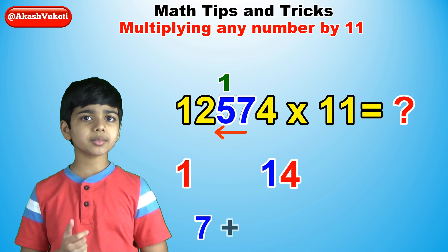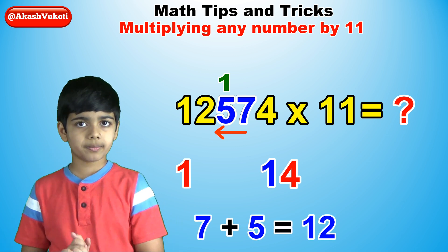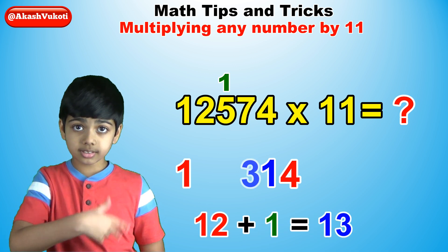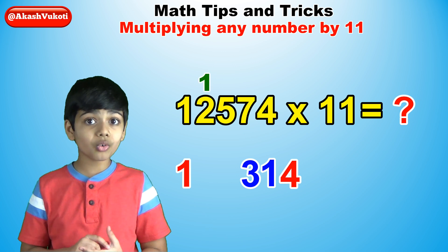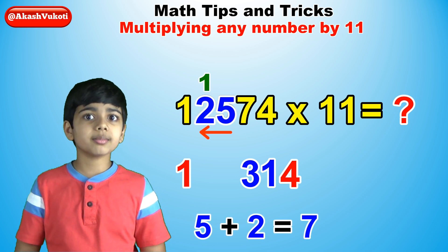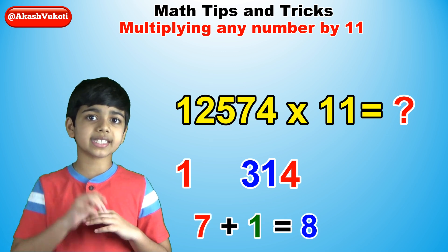Next add 7 plus 5, the next two digits, to make 12. Add the carried 1 to make 13 — so keep the 3 and carry the 1. Now add 5 plus 2, the next two digits, to make 7. Add the carried 1 to make 8 and write that down.